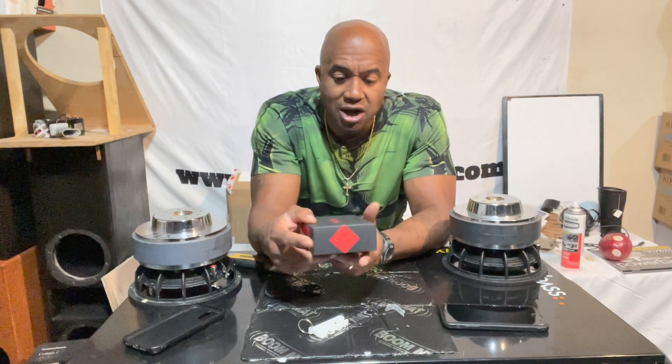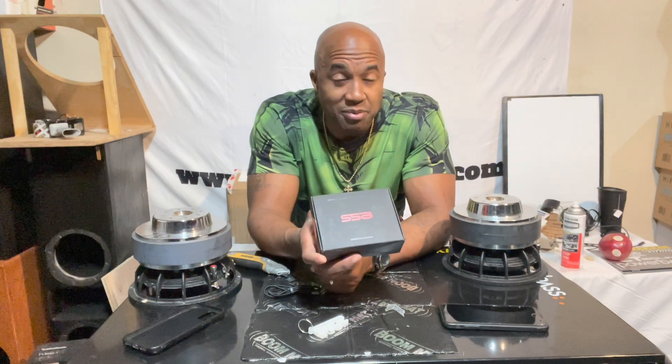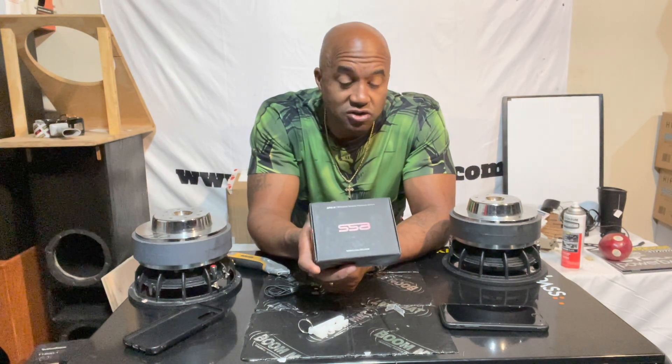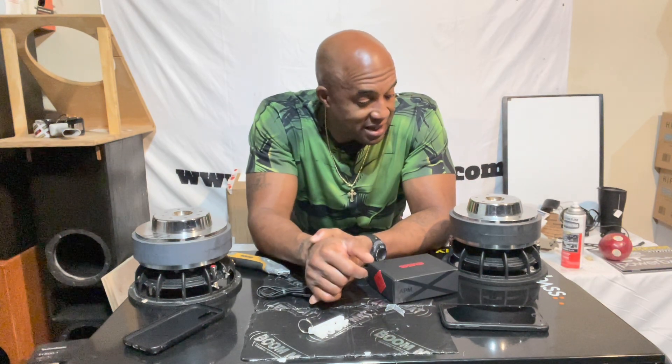Sound Solution Audio has the meters back in stock. I have the link up in the video where you can purchase them. I don't know how many they have or how long it's going to last, but that's that.